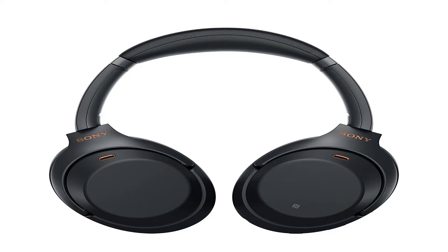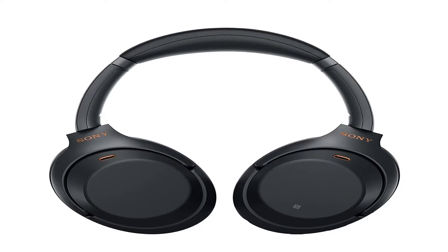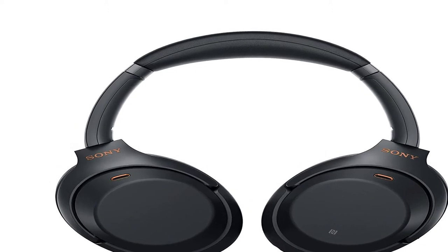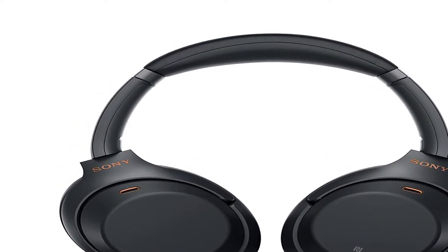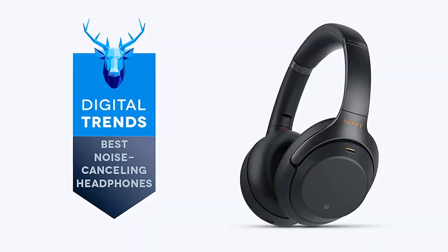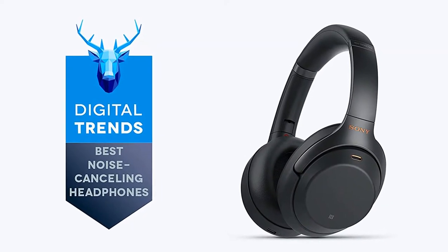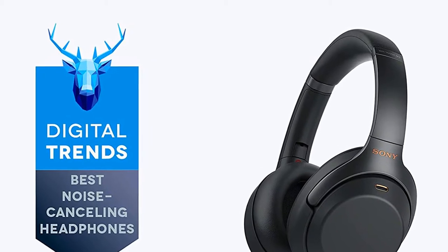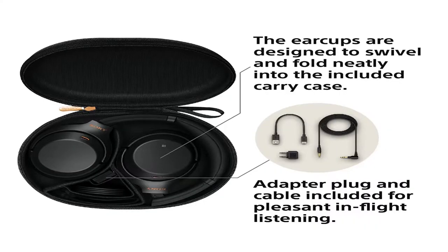Sony's industry-leading noise cancellation evolves to further immerse you in your music. The addition of Sony's proprietary HD Noise Cancelling Processor QN1 masterfully eliminates the noise around you. Listen all day with up to 30 hours of battery life. Quick charging gives five hours of playback with just a 10-minute charge.